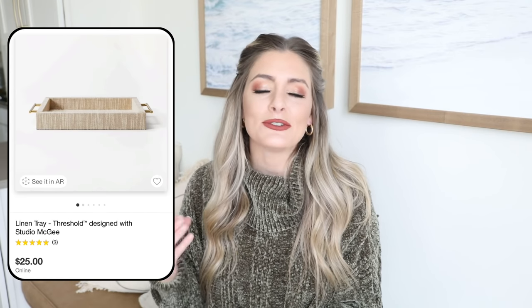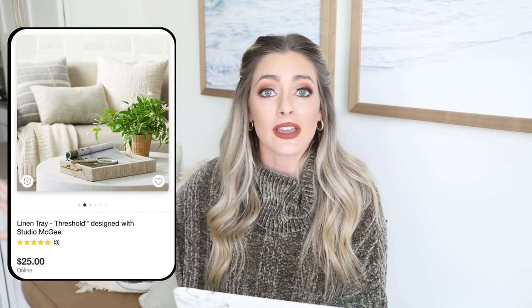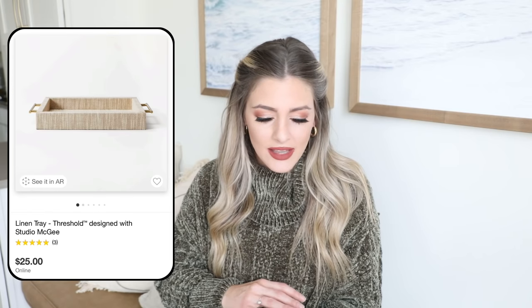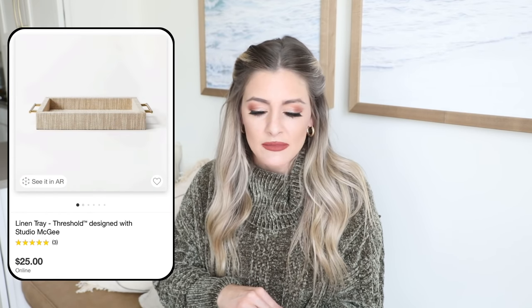Another item I really liked was this linen tray by Threshold with Studio McGee. You just cannot have too many trays, in my personal opinion — they're great to organize things on a kitchen counter, bathroom counter, coffee table, or console table, just to group items that would otherwise look a little messy. This is a really fun natural material that keeps your space feeling very down to earth and organic. I love the brass detail of the handles. Definitely a really pretty piece for only $25.